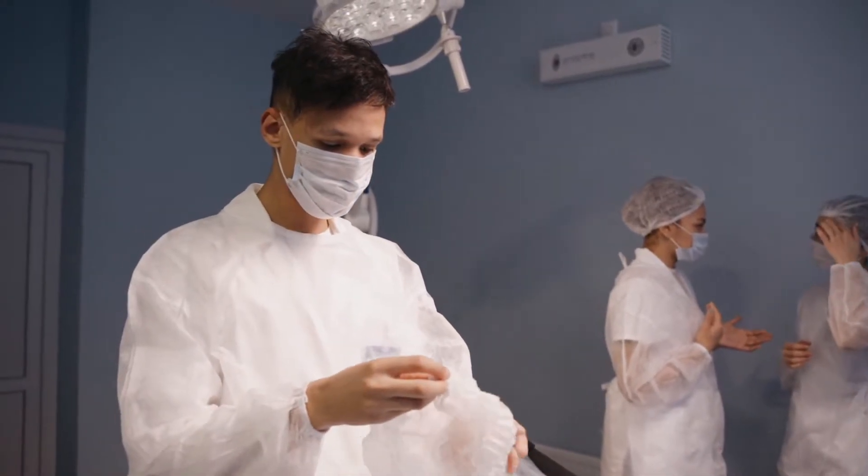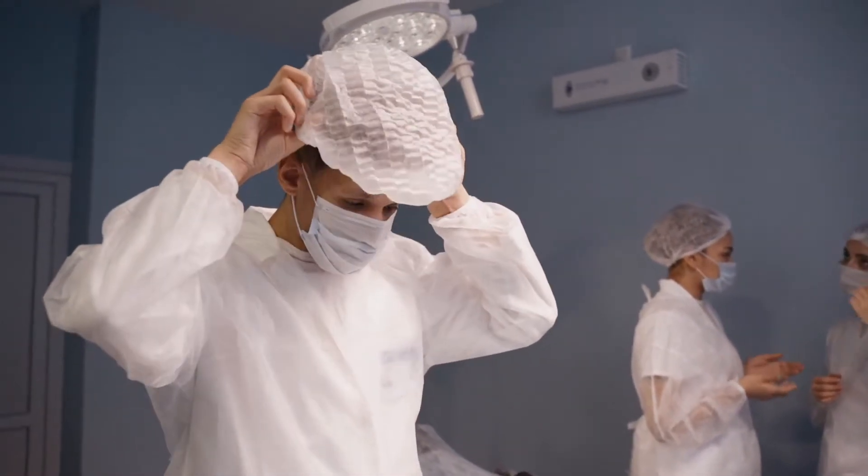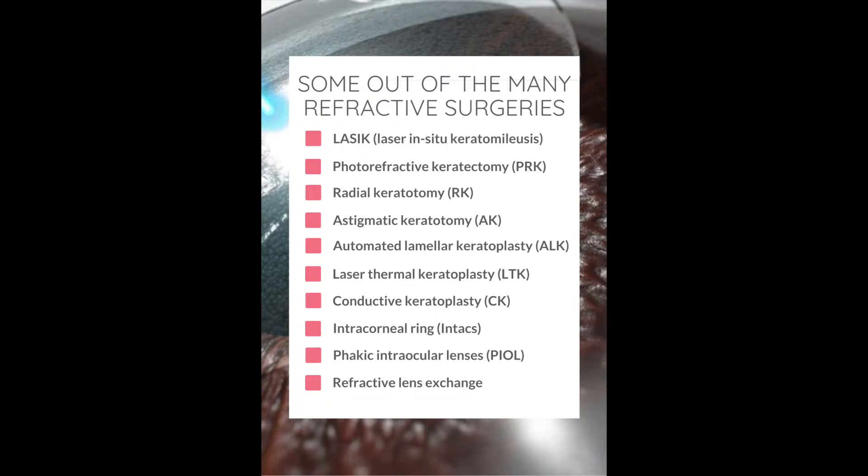While discussing eye surgeries with your eye care practitioner, you will often hear terms like LASIK, photo-refractive keratectomy, radial keratotomy, astigmatic keratotomy, automated lamellar keratoplasty, laser thermal keratoplasty, conductive keratoplasty, intracorneal ring, phakic intraocular lenses, and refractive lens exchange. One of these will be offered to you by your eye care practitioner based on your lifestyle and vision needs, and after a thorough examination.